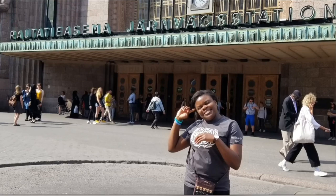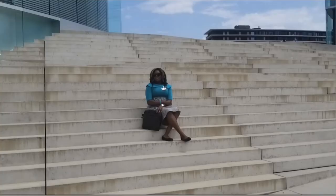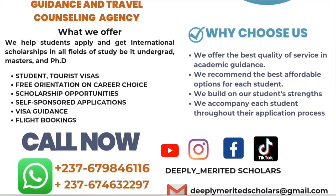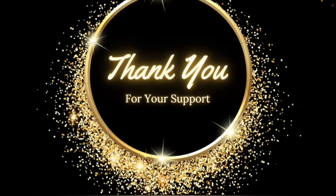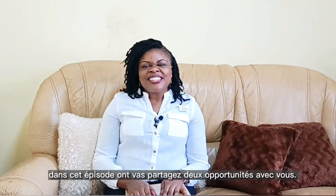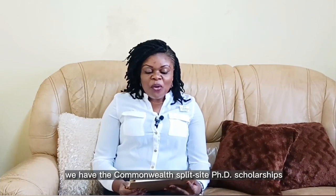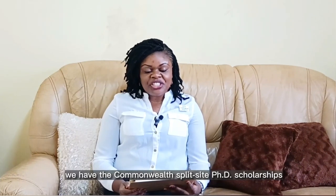Ladies and gentlemen, welcome to a new episode with Deeply Merited Scholars. In this episode, we will share two opportunities with you. Stay tuned! At number one, we have the Commonwealth Split Site PhD Scholarships.